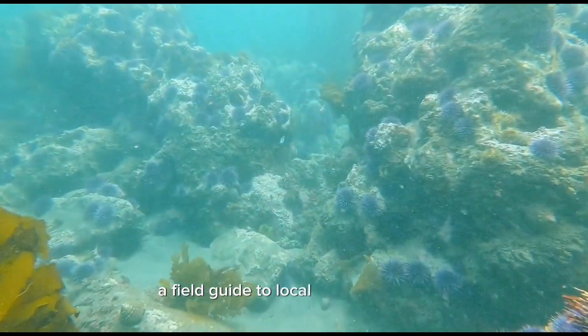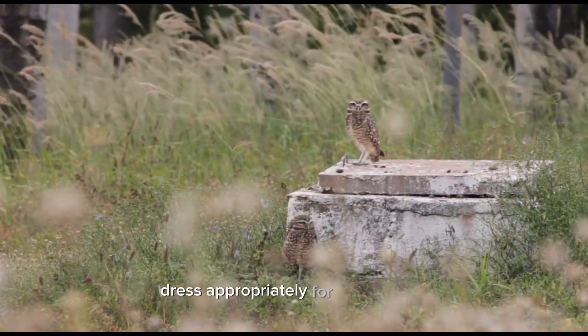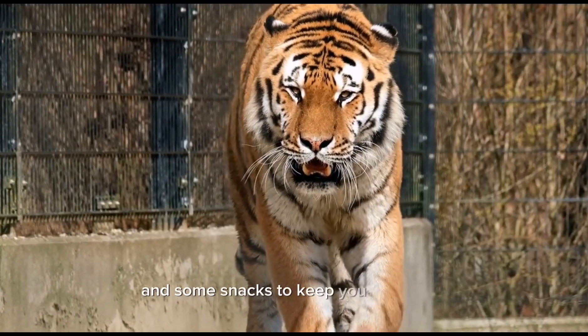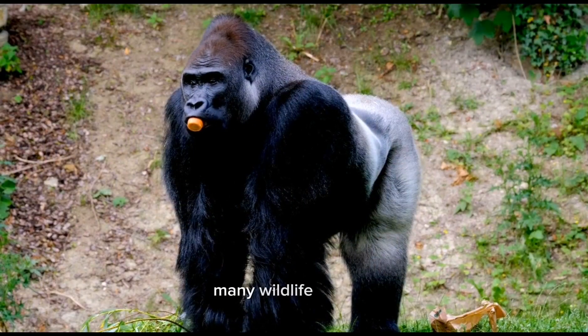field guide to local flora and fauna, a notebook, and a pen. Dress appropriately for the weather and wear comfortable walking shoes. Don't forget to bring water and some snacks to keep you energized.